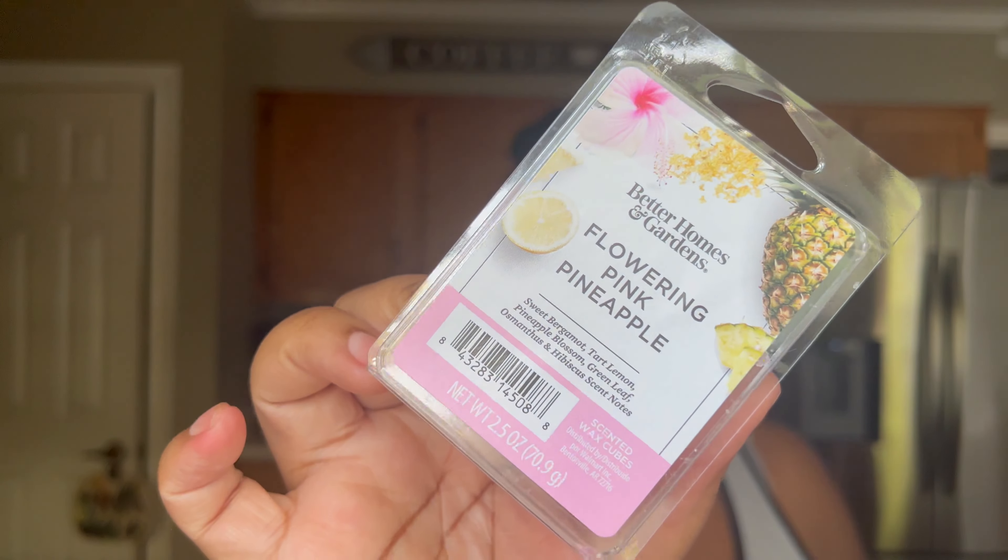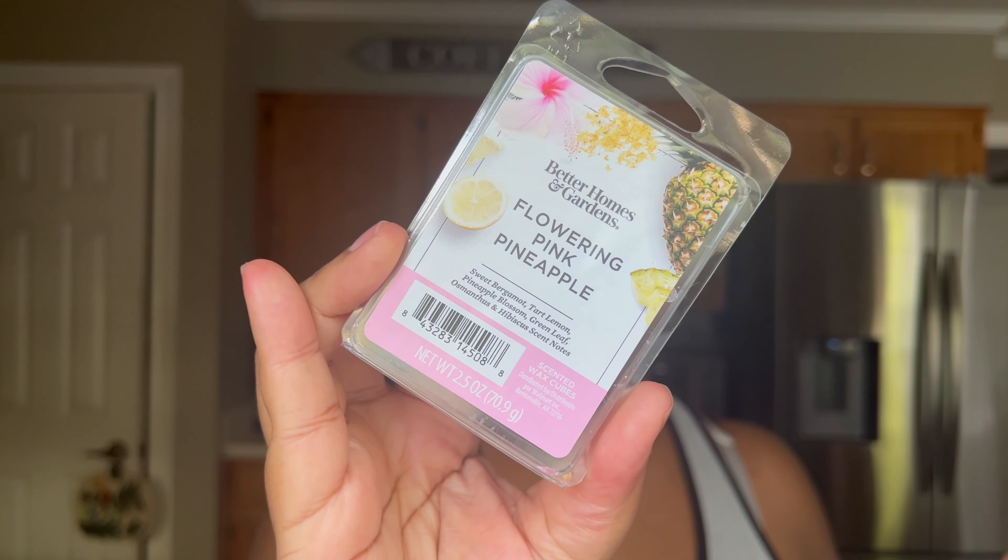I also love wax melts. Right now I'm really into Better Homes and Gardens and Mainstays brands. I have a wax melt warmer in my entryway and it fills up the entryway and flows into the living room. I'm currently using the flowering pink pineapple — bergamot, tart lemon, pineapple blossom, green leaf, and hibiscus notes. You can mix and mingle wax melts to create your own signature scent.